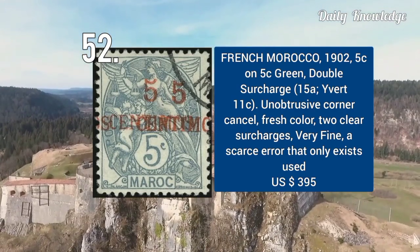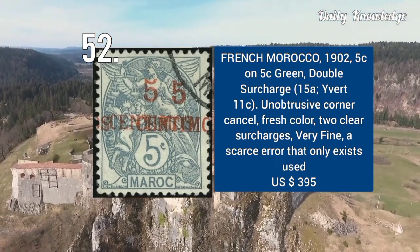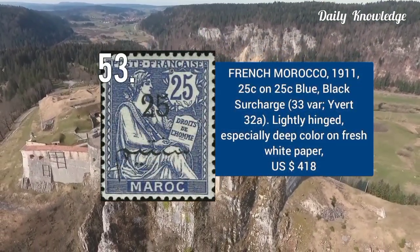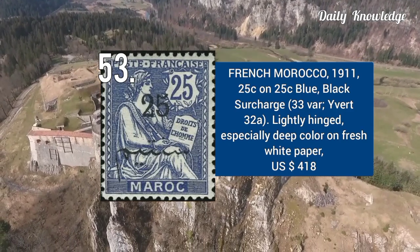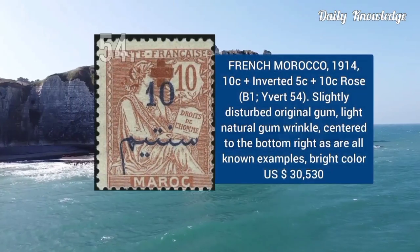French Morocco 1902 — 5C on 5C green, with double surcharge. It has unobtrusive corner cancel and fresh color. French Morocco 1911 — 25C on 25C, blue-black surcharge. It is lightly hinged and has deep rich color.